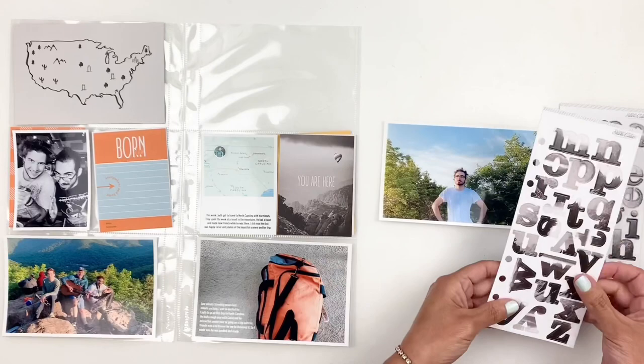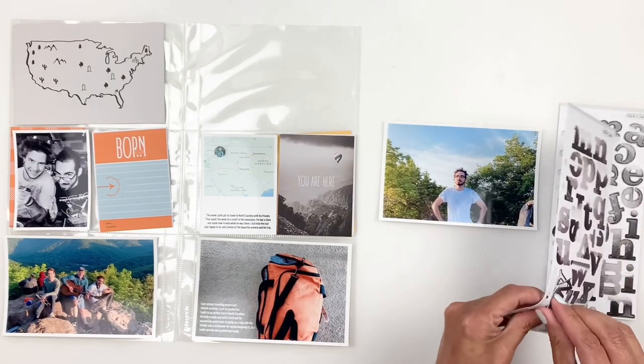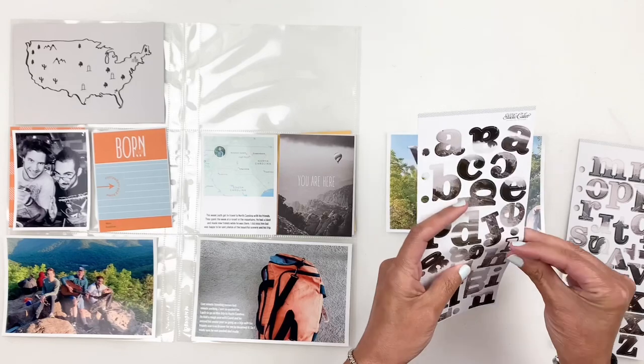I'm going to start with this 4x6 photo and I'm using the alpha stickers that came in the kit. They are beautiful and the background is like mountains and sky and all that good stuff, so I'm going to use it to spell out "wild."